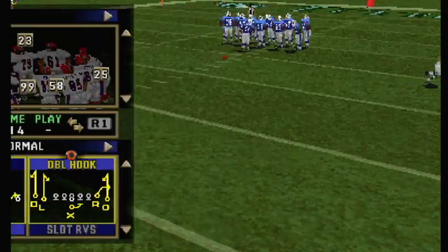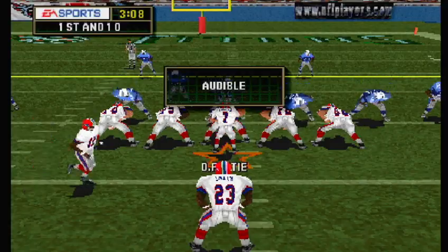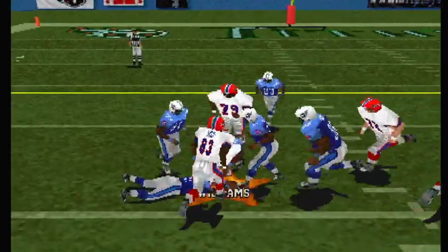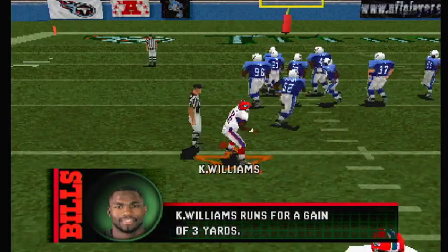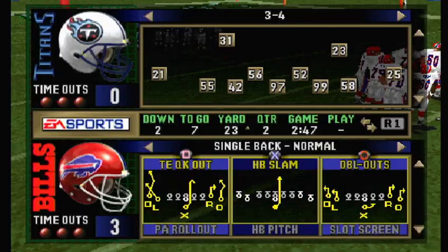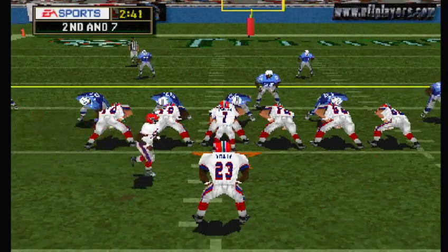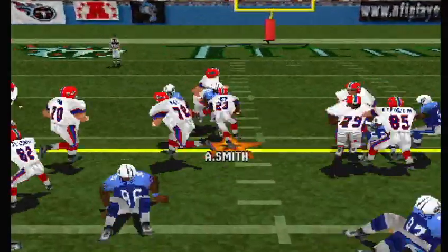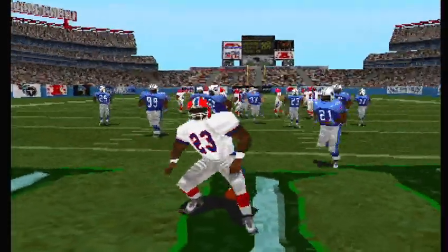First and ten. The Bills line up with three wide receivers. Flutie didn't like what he saw. The toss — he spins around. That was a big hit. Second and seven, ball on the 23-yard line. The Titans come out in a nickel package. The handoff — spins around. Touchdown, Bills!